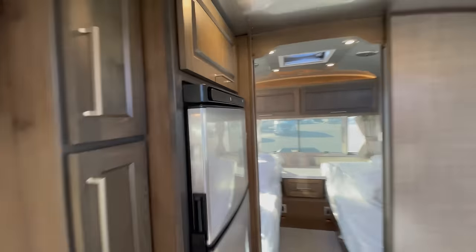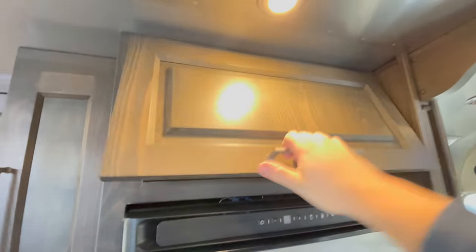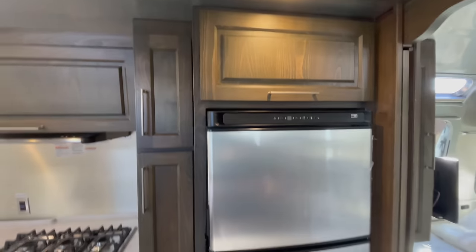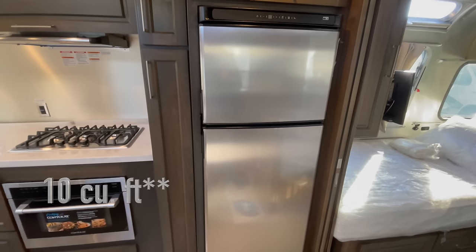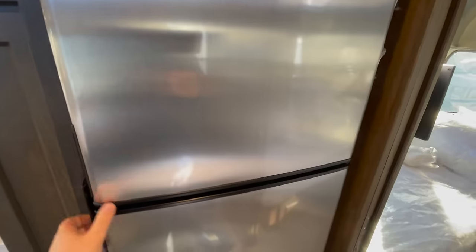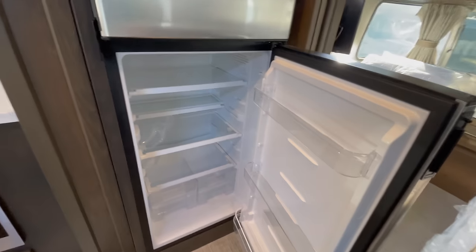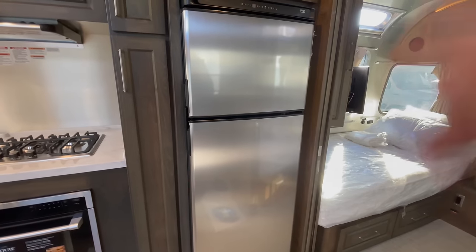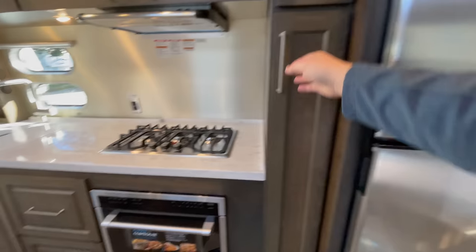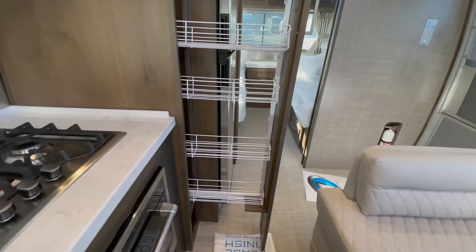Moving around to the kitchen of the 33, you've got some storage above. You have a 12-volt electric refrigerator that's going to run off those lithium batteries — it's 12 cubic feet in total. You've got a nice freezer up top and a really nice refrigerator. It's going to be deeper than your traditional propane refrigerator because it doesn't have that propane technology. It's all electric, so it's going to give you a little bit more storage, will cool down quicker, and will actually freeze your ice cream, unlike your propane. And you have a pull-out pantry with adjustable shelves and additional storage above.